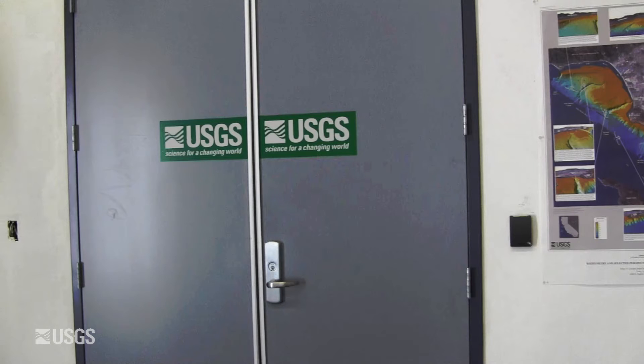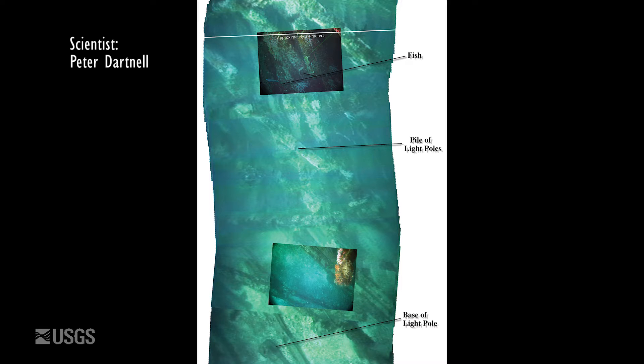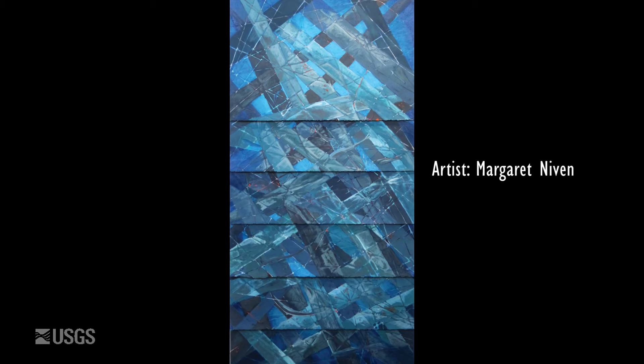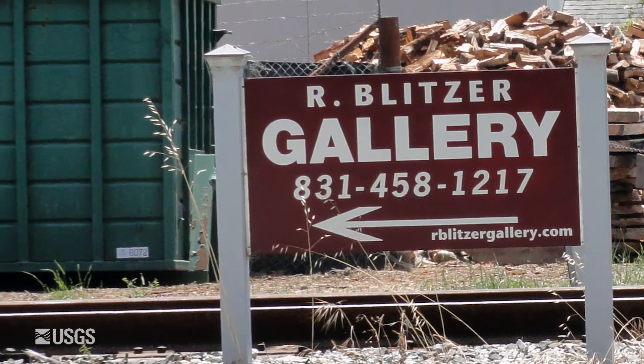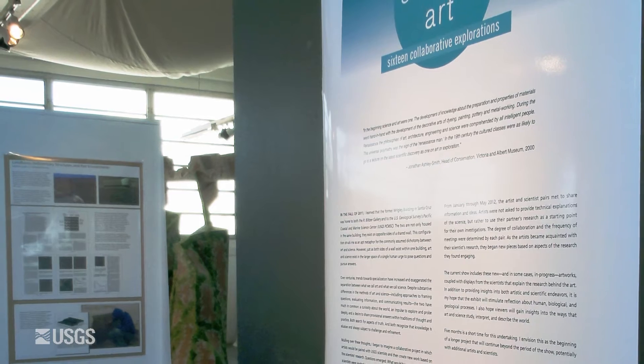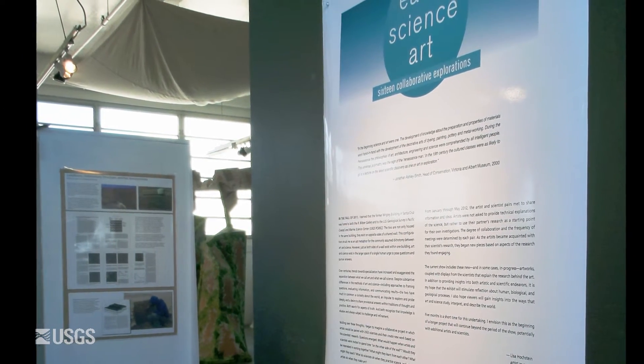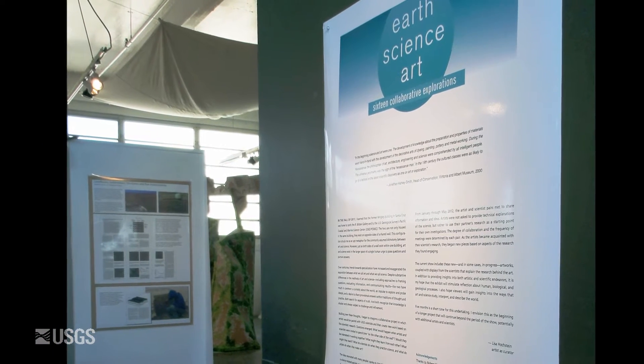When artist and curator Lisa Hochstein discovered that a science center was sharing a wall with an art gallery, she became intrigued by the idea of the artist and the scientist working together in order to explore the different ways they both study and represent the world. With the help of the R. Blitzer Gallery and the USGS's Pacific Coastal and Marine Science Center, Lisa's idea for collaboration was able to come to fruition in the form of the Earth Science Art Project.